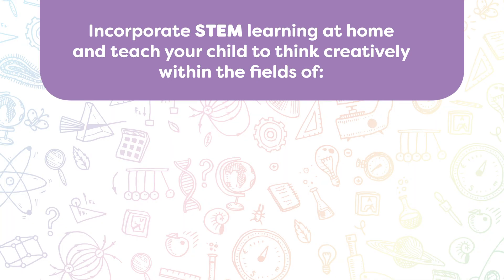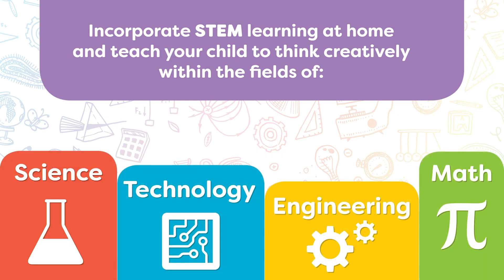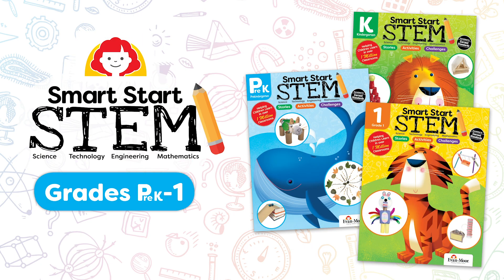Incorporate STEM learning at home and teach your child to think creatively in the fields of science, technology, engineering, and math. Smart Start STEM is available for grades Pre-K through First.